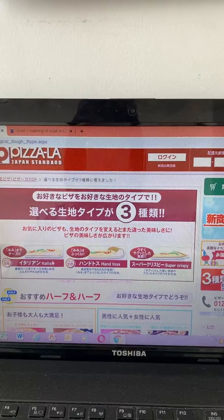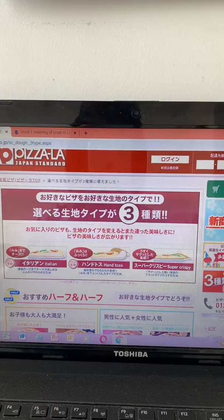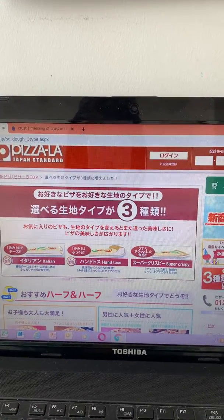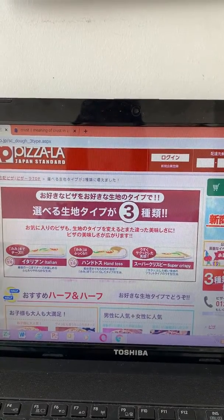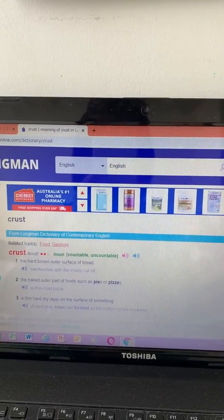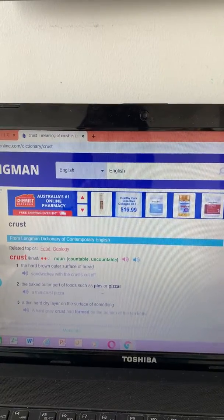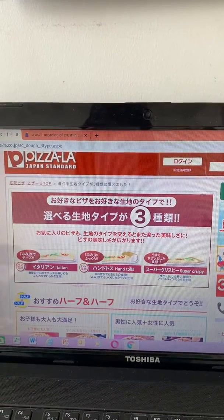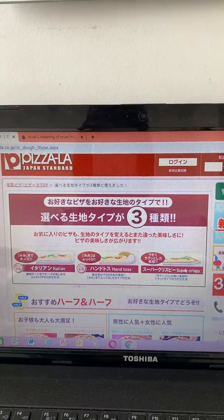...stuffed crust. The crust means this part — crust. Stuffed crust. Thick crust, thin crust. So 'crust' is the baked outer part of food such as pies or pizzas. I like this type of dough — which one do you like?